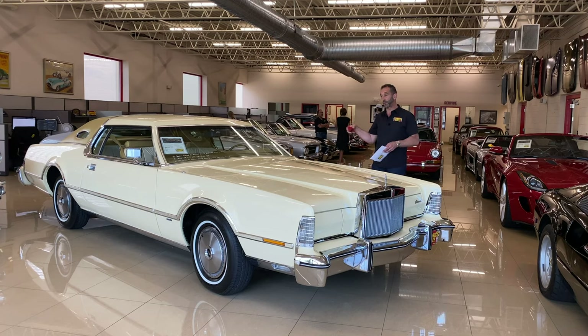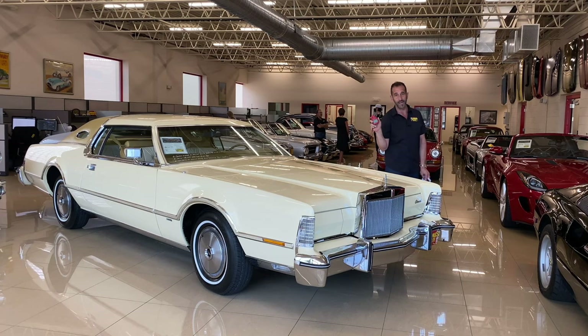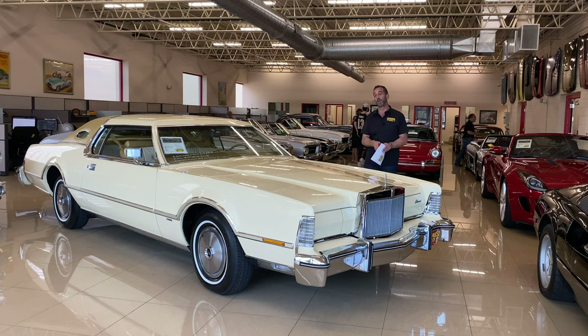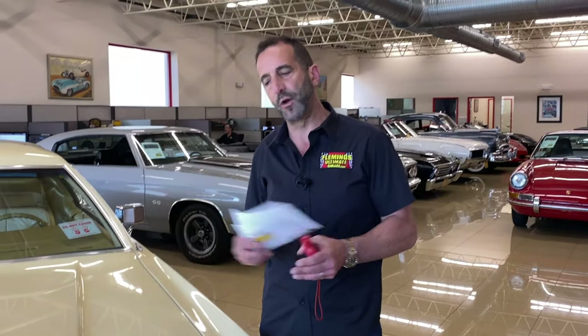One of the things I always like to do is use this electronic paint meter — we'll take a quick walk around. This measures millionths of an inch thickness of paint, and it needs to be consistent around the car, up or down three millimeters either way. Let's say if it was five, it should be between three and seven to be original; above that would indicate the car has been repainted.